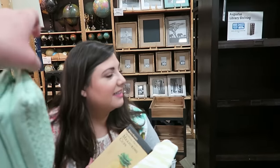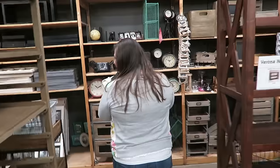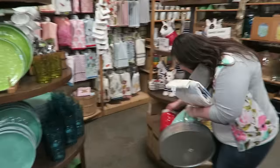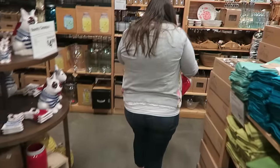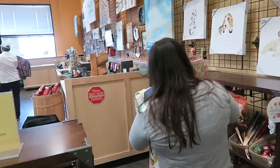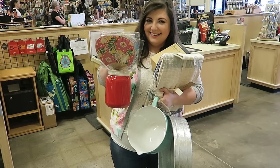How about a pink globe for your office? It's really cute. One minute. This is hilarious. You have one minute left. I think I'm good. So that was a fun challenge.